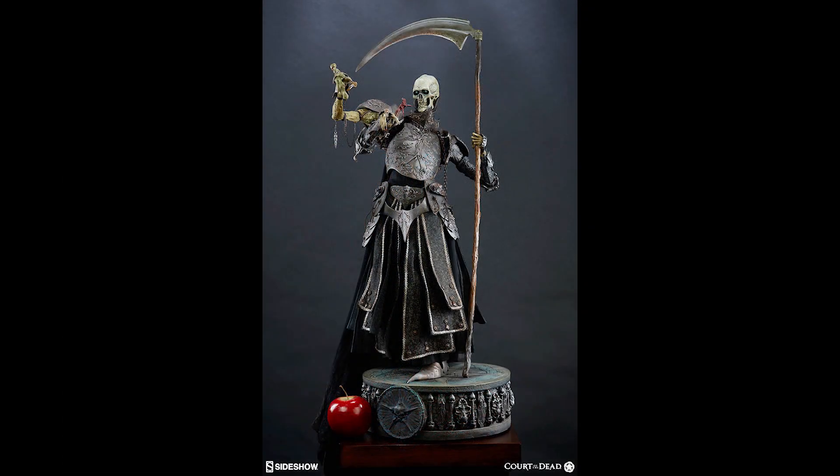The Exalted Reaper General Legendary Scale Figure is $150 off with the code EXULT18, and that has free U.S. shipping.